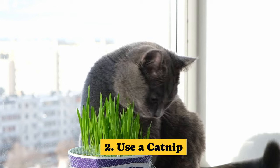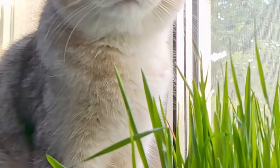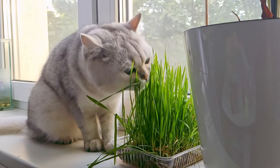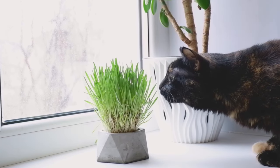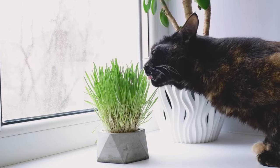Tip 2: Use catnip. Catnip is a plant in the mint family known as Nepeta cataria. It holds a natural oil called Nepetalactone, which does something special to cats. When cats breathe it in, their smelling system sees it as a natural cat pheromone. If cats rub on or chew catnip, they get a gentle, short-lived, natural high that's safe and enjoyable for them.